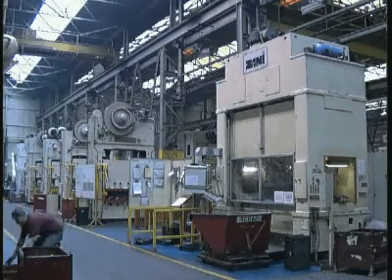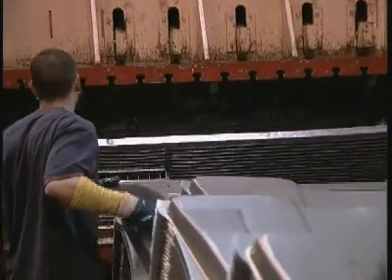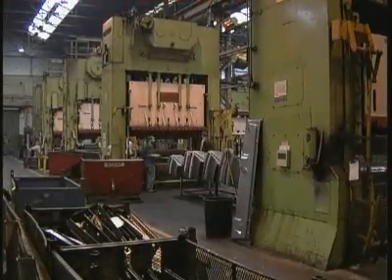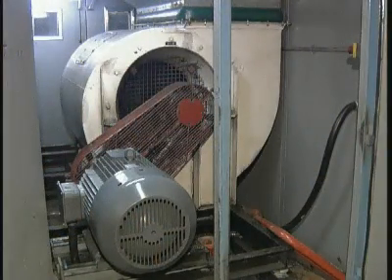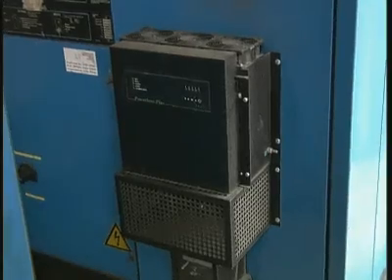High energy consumption is one of the major problems facing industry today, causing many companies to struggle to maintain profit levels and remain competitive in the marketplace. For example, almost 70% of all industrial electricity is consumed by motors — the type of motors that Powerboss can control.